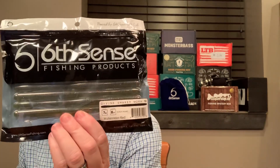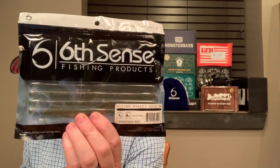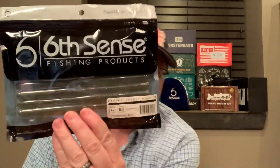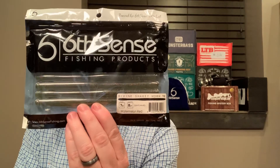Next thing we've got is the Divine Shaky Worm. The Divine Shaky Worm is 7 inches long — this is the bigger one, the 7-inch version. They only have two sizes.